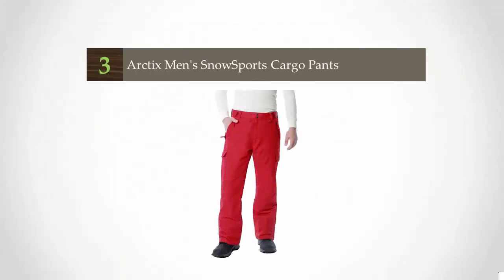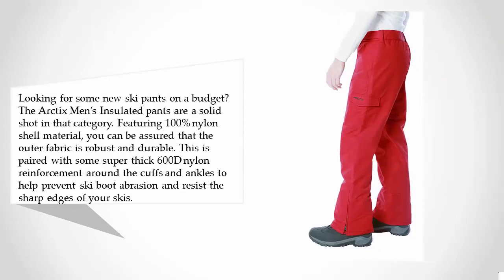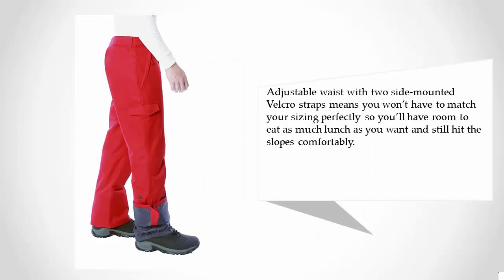Starting at number three, the Arctic men's insulated pants are a solid choice, featuring a 100% nylon shell material that is robust and durable. This is paired with super thick 600D nylon reinforcement around the cuffs and ankles to help prevent ski boot abrasion and resist sharp ski edges. An adjustable waist with two side-mounted velcro straps means you won't have to match your sizing perfectly, so you'll have room to eat as much lunch as you want and still hit the slopes comfortably.